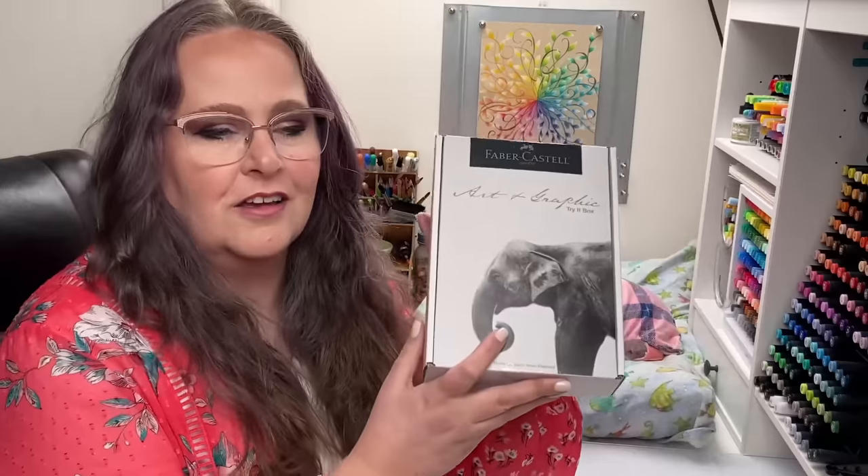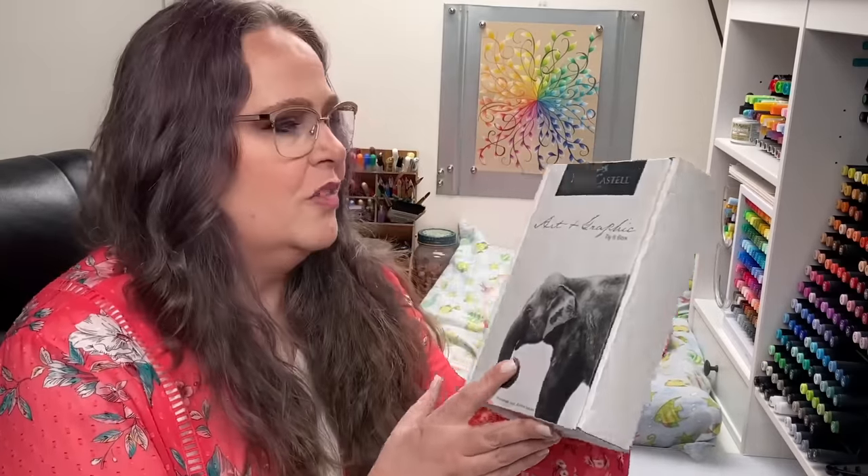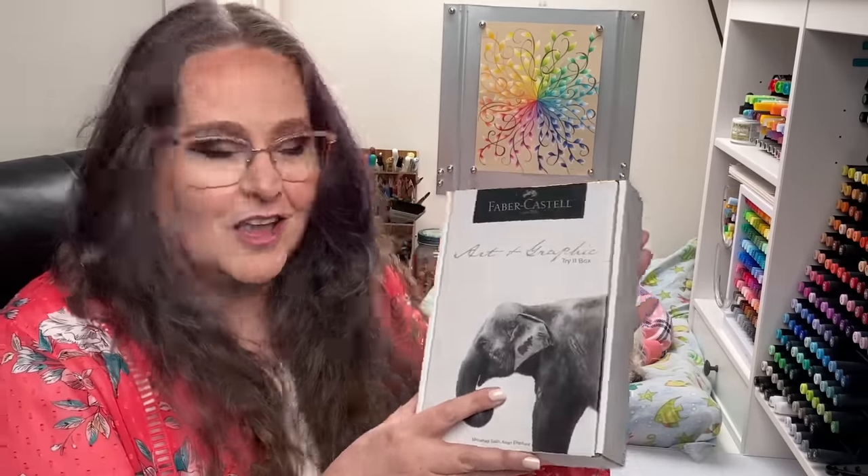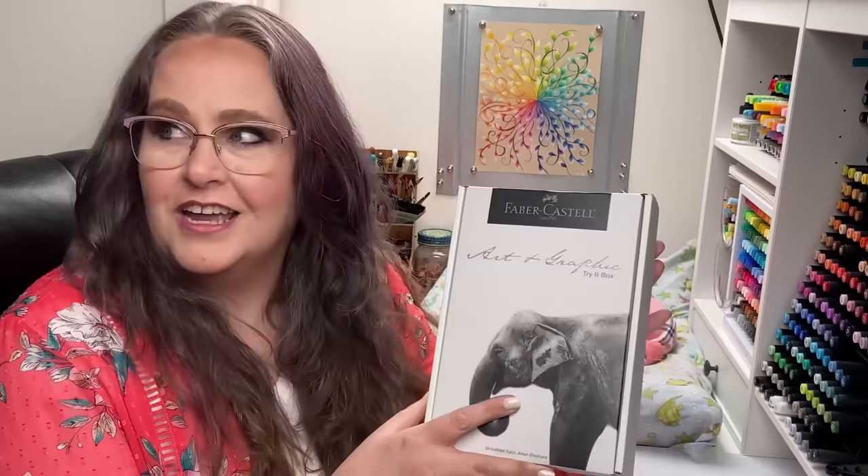Hello everyone! My name is Jennifer Stay. This is Coloring Bliss and today we're going to talk about this box right here. This is a special box I got a couple months ago that is by Faber-Castell and it's called the Art and Graphic Try It Box.